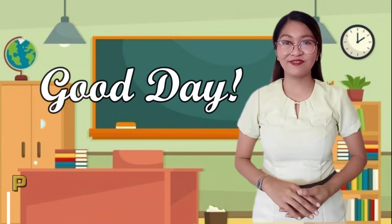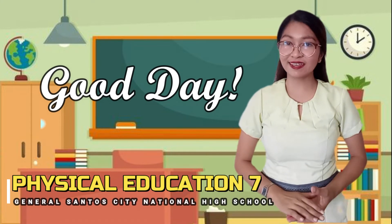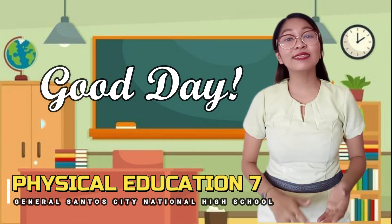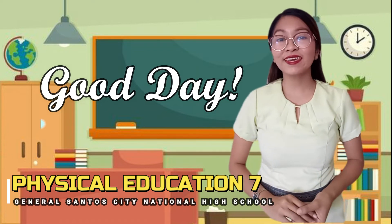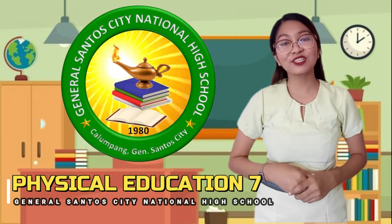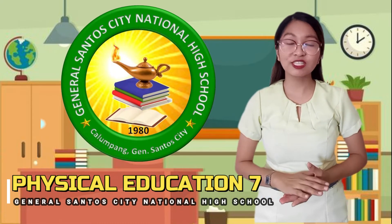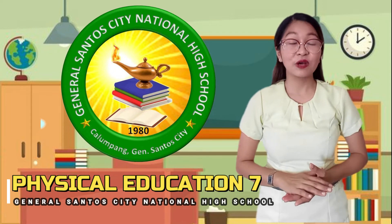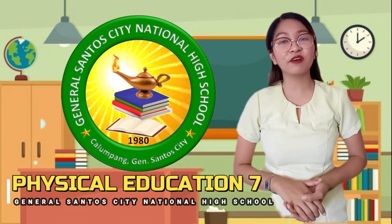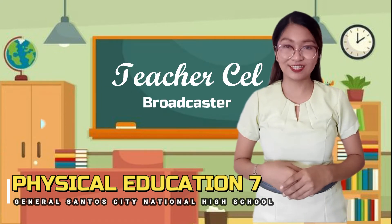Good day, Grade 7 students! Welcome to DEPED TV in Physical Education. Amidst this pandemic, learning will continue. Live from Jensanto City National High School, providing you quality education to acquire new skills and self-development with engaging activities and fun-filled experiences. This is your radio teacher, Teacher Cel.